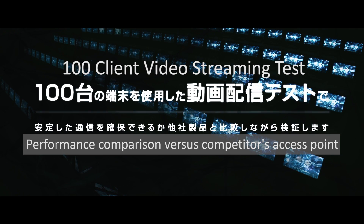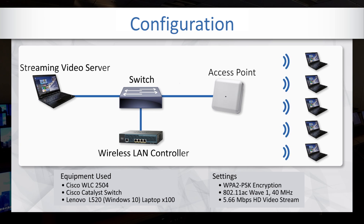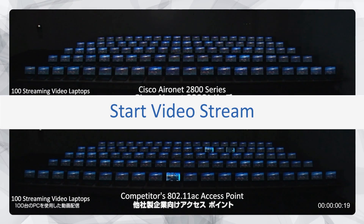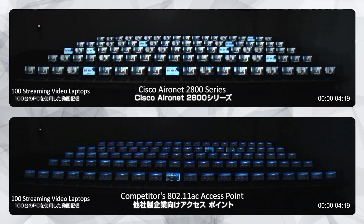The test will use 100 Windows 10 laptops, each streaming a 5.66 megabits per second HD video stream. Each client is 2x2 11ac wave 1, and 40 megahertz channels are in use. So here we go. On the top is the Cisco 2800, and on the bottom is a competitor's 11ac access point.